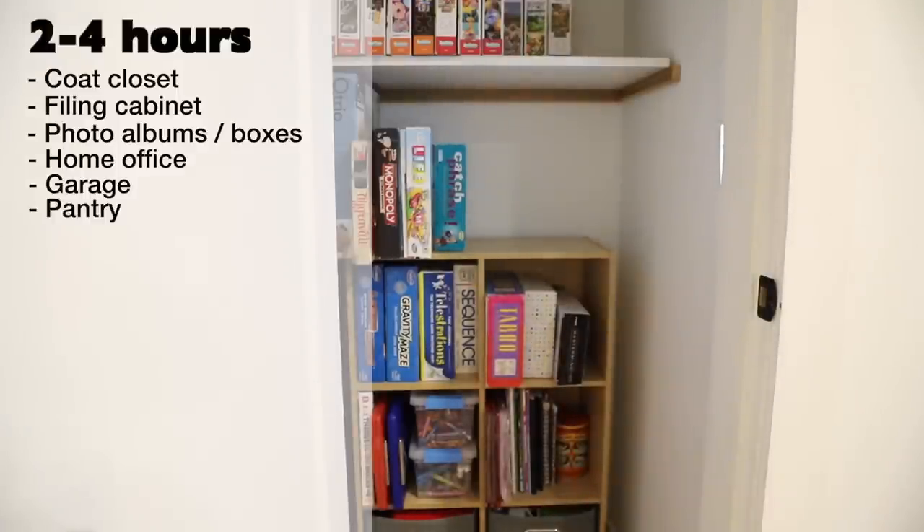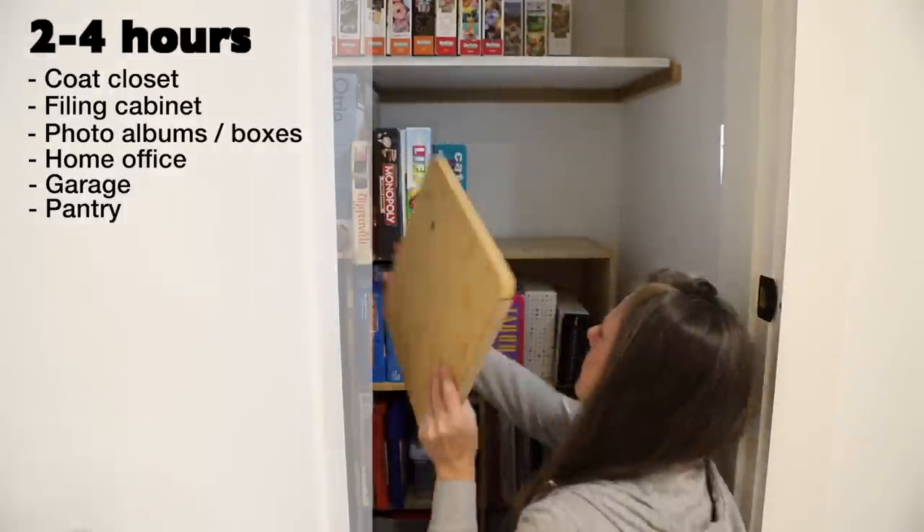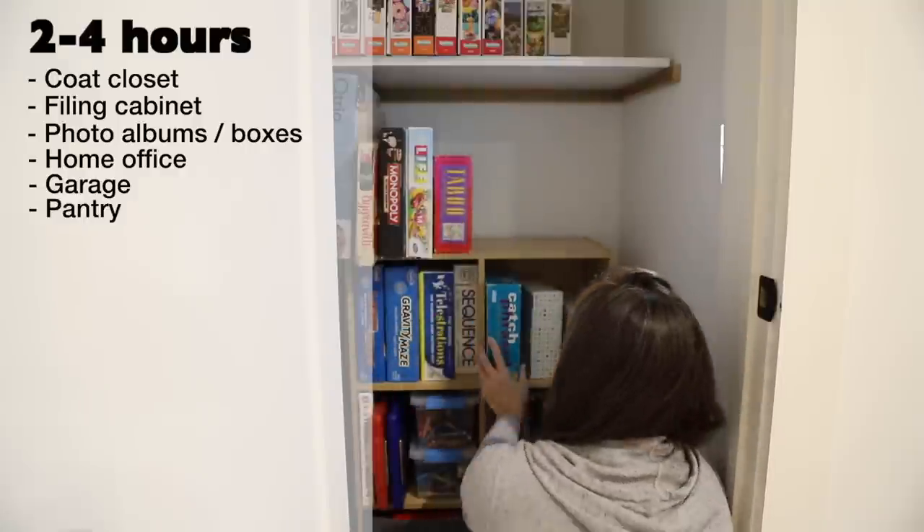Pantry — this is another space that can get away from people quickly. As a designated spot to hold food and possibly small appliances, there are a lot of individual items to go through. It doesn't need to look Pinterest perfect, but it should function well, so take your time and be thoughtful about how you want it laid out.